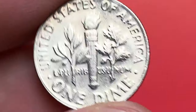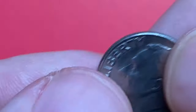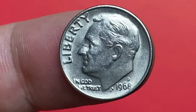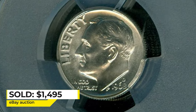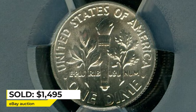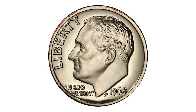The 1968 dime becomes worth more than its face value at uncirculated grades with full bands on the torch. At MS-66 they are worth $22, at MS-67 $90, and at MS-68 $800. The finest specimen at MS-68 was sold in 2021 in an eBay auction, ending up selling for $1,495.